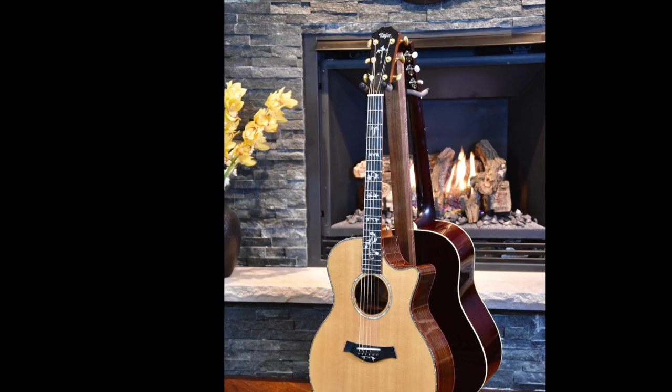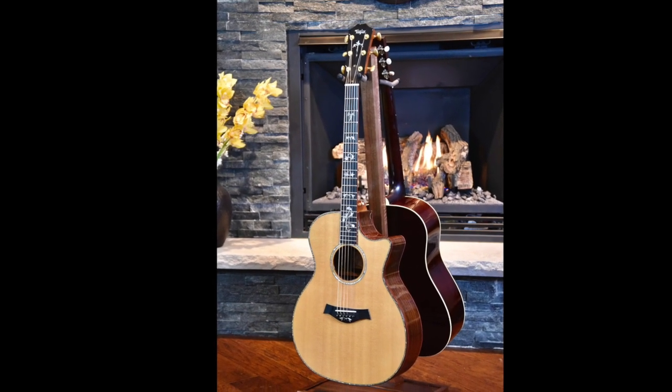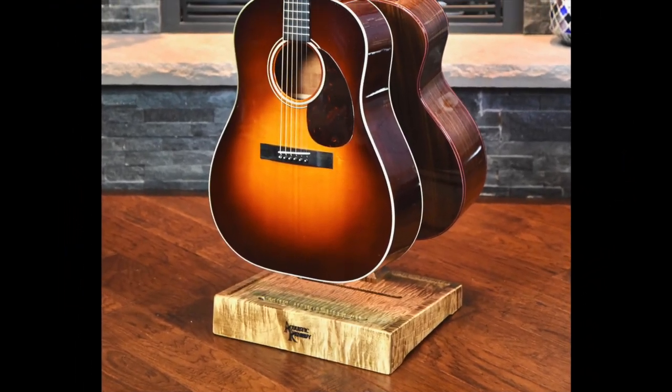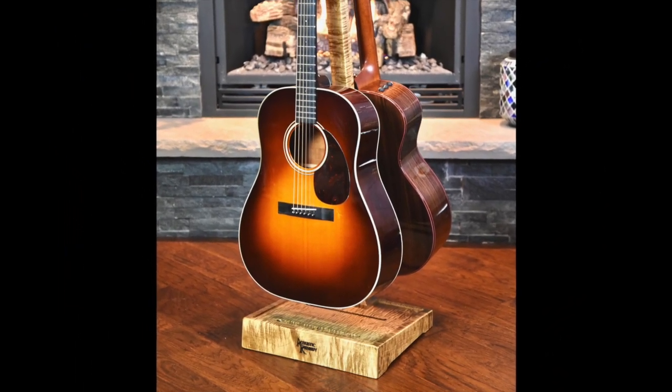What's really cool about the Total Stand is that it's not just a guitar stand — it's actually a double guitar stand, and our patent pending design has allowed us to create the most stable double guitar stand ever built.